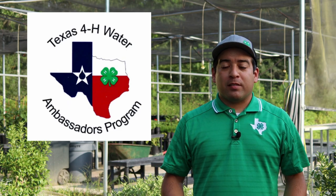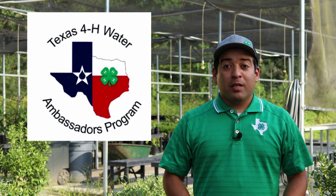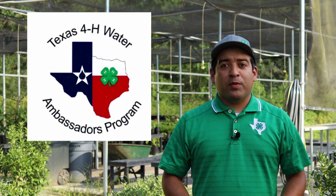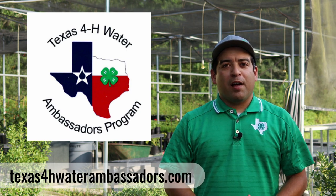A big thank you to the Texas 4-H Water Ambassadors for allowing us to tag along on their Water Academy Tour. If you're interested in joining and becoming a Texas 4-H Water Ambassador and are in 9th through 12th grade, you can visit Texas4Hwaterambassadors.com to learn how to apply. We hope you enjoyed this episode of 4-H Aggregation, and until next time, we will see you later.